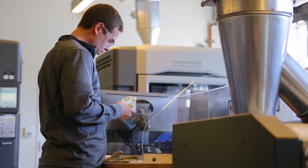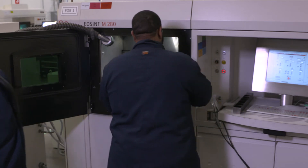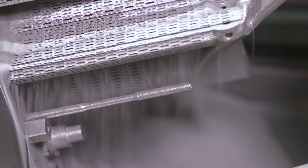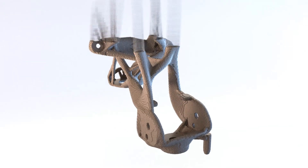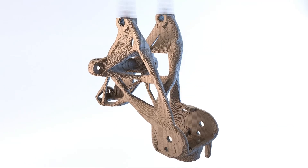GM has traditionally always been a leading innovator in the industry, and it's great to see them adopting these new technologies and seeing how they apply to their business and their customers. We feel there are huge benefits today, and those benefits can really ramp up as we move into the future. Really, the opportunities for GM around additive manufacturing are endless.